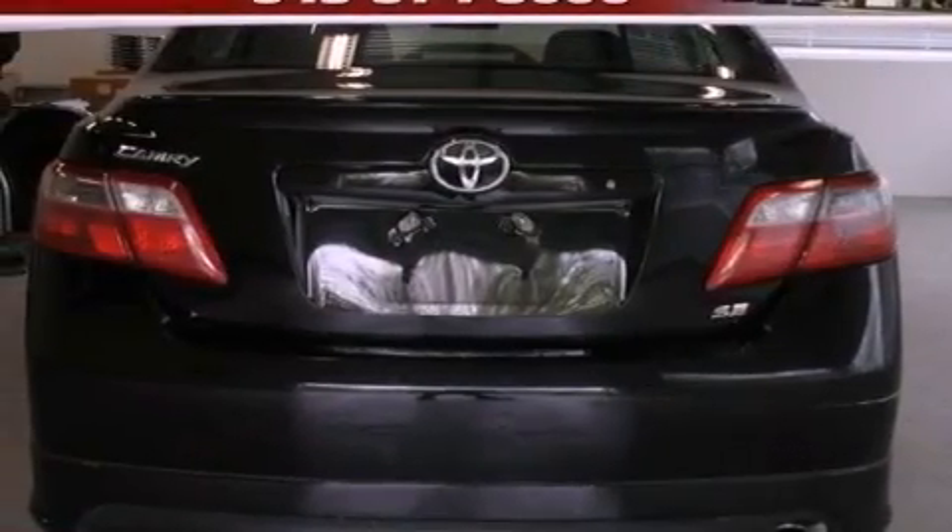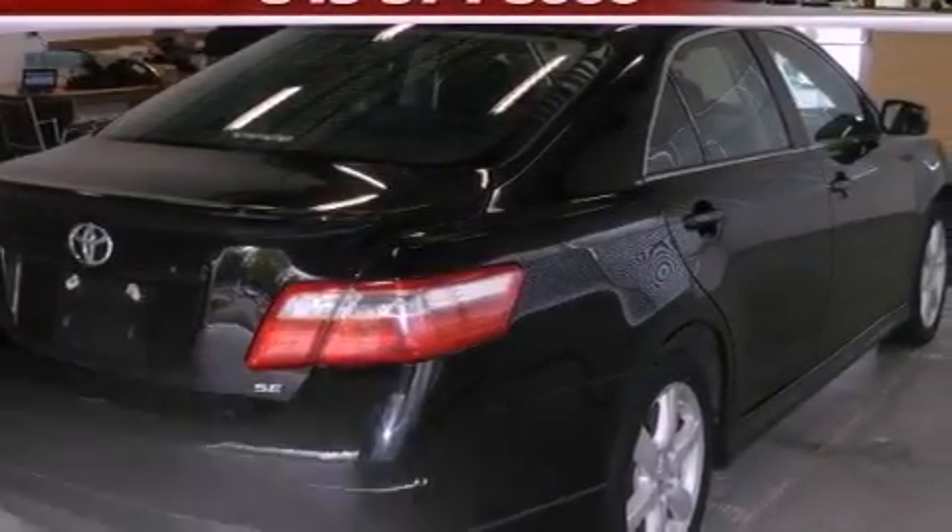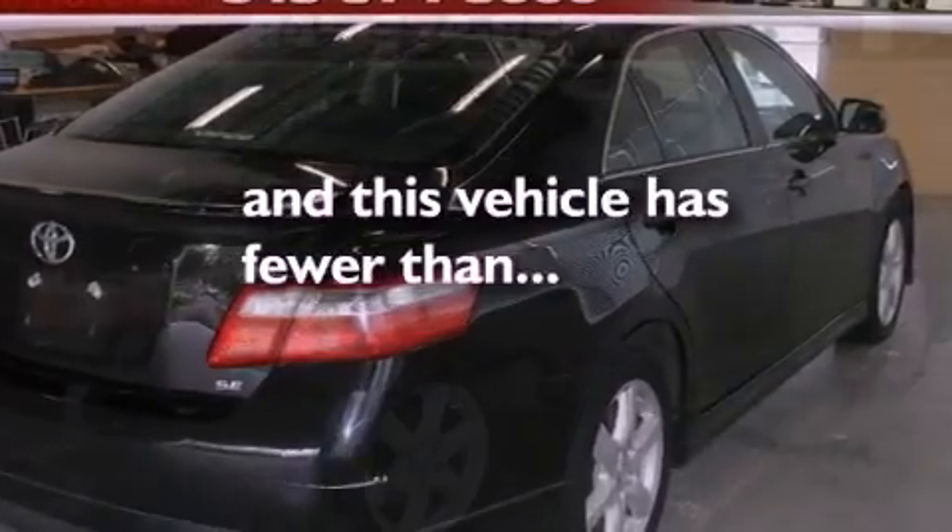A rear spoiler, fog lamps, an anti-lock braking system, a power driver's seat, and this vehicle has less than 59,000 miles.